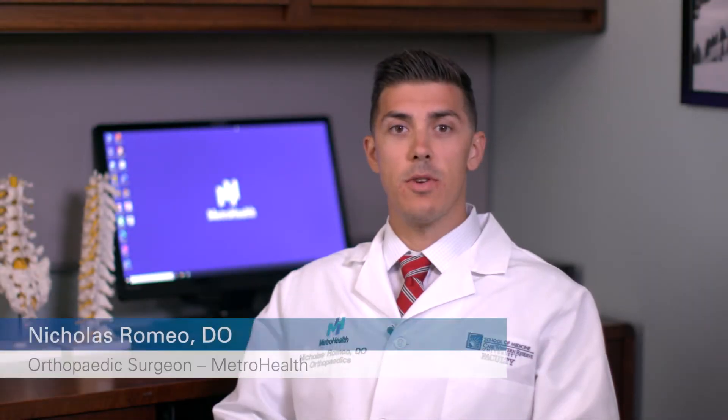Hello, my name is Nick Romeo. I'm an orthopedic trauma and hip reconstruction surgeon here at the MetroHealth System. Today I'm going to speak to you in regards to anterior hip replacement.